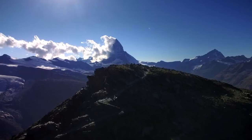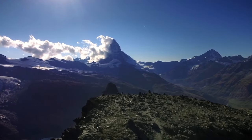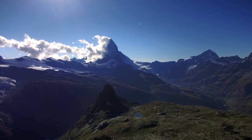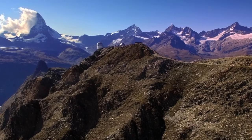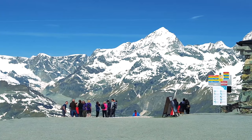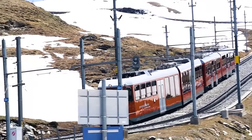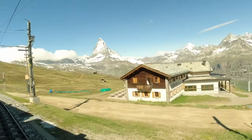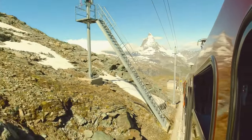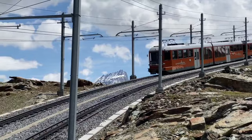Today, visitors can gaze at the horn-shaped peak while enjoying a scenic train journey from Zermatt, riding along the cog railway to the summit of the Gornergrat. The most popular way to see the Matterhorn is to take the train up to Gornergrat. Trains run every 30 minutes and can be quite busy. To get the best views, make sure you sit on the right-hand side of the train.